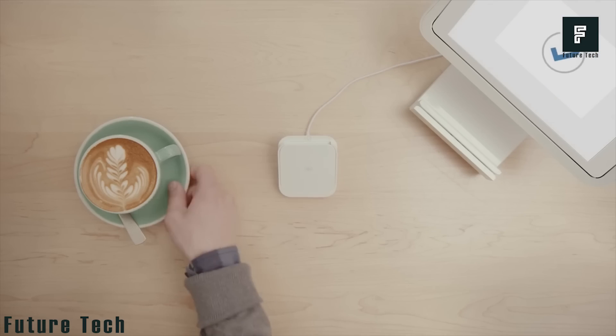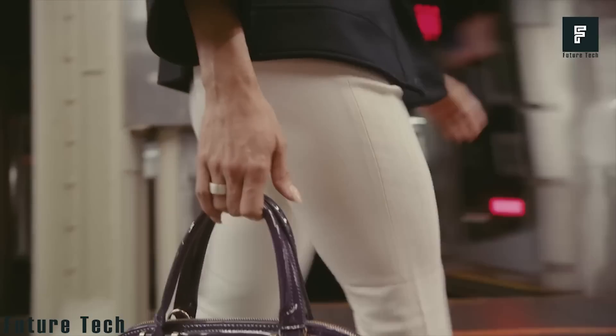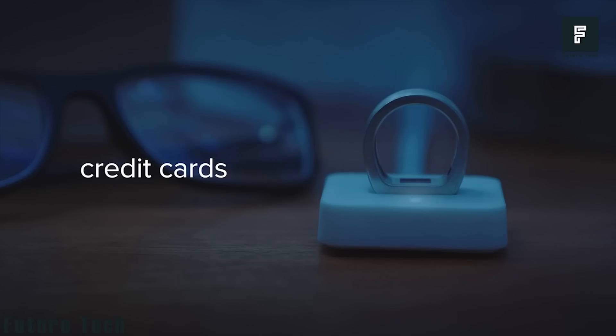Most people will be able to leave the home while equipped with nothing but the Token Ring, which allows you to unlock your front door, start your car and pay for goods and services instantly. When you're done using it, just place it on the charging dock at the end of the day and it will be ready when you wake up in the morning.